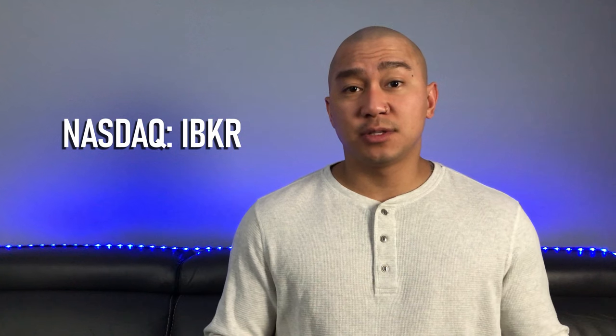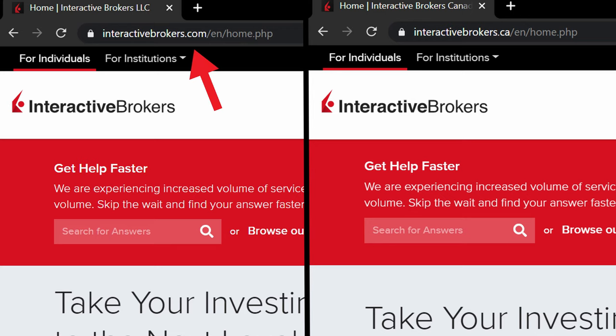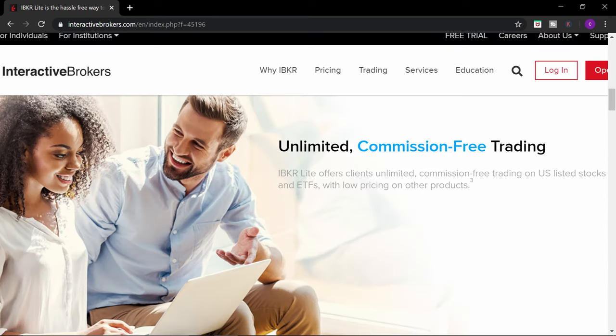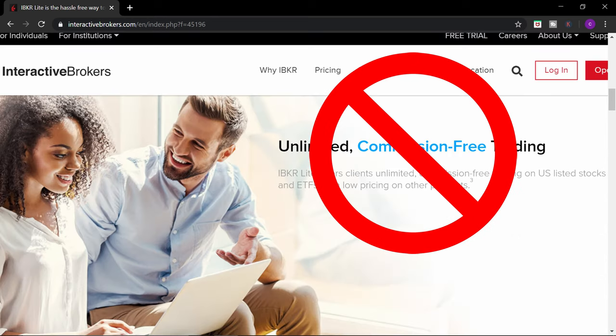What is Interactive Brokers? Ticker symbol IBKR. Interactive Brokers is a US-based online brokerage. This broker is available worldwide, but I will only cover the Canadian version of it. The main difference between IB US and IB Canada is that in Canada, there is no Interactive Brokers light pricing plan, so no commission-free trades for us Canadians.